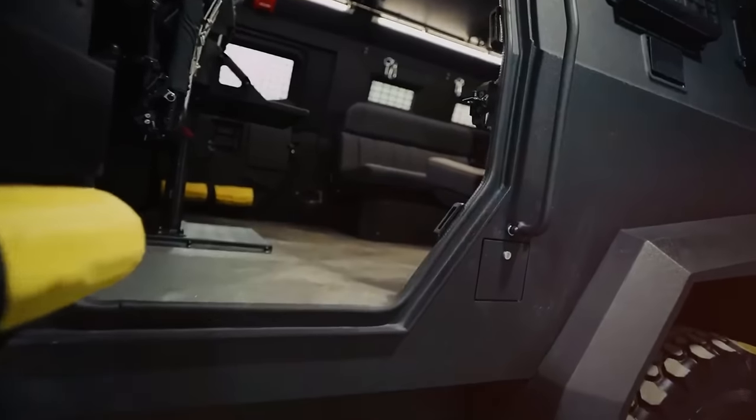In a world where survival is paramount, these apocalypse-ready vehicles offer a lifeline in the most dire circumstances. Whether facing the wrath of nature or the threats of humanity, you can trust these formidable machines to see you through the end of the world and beyond.